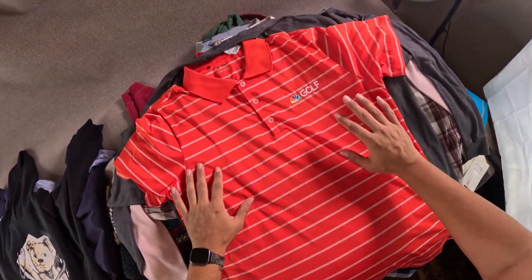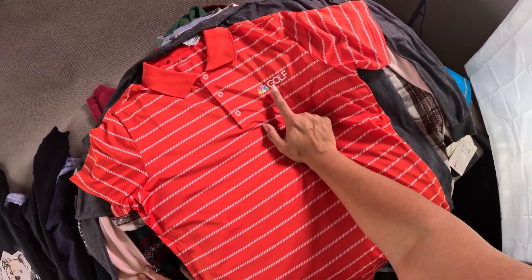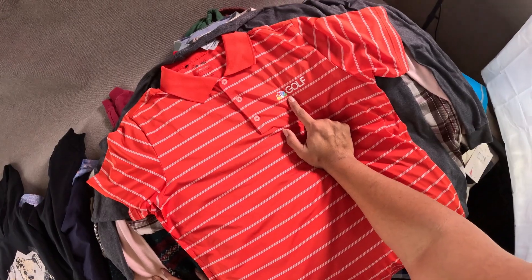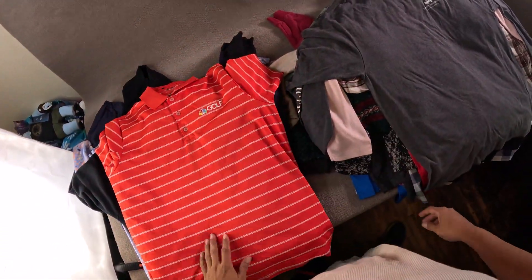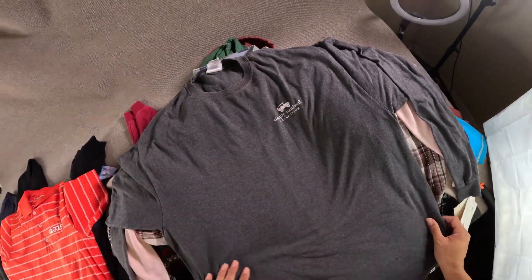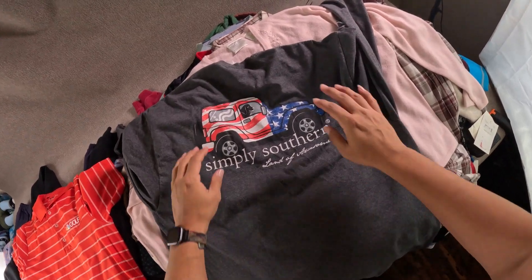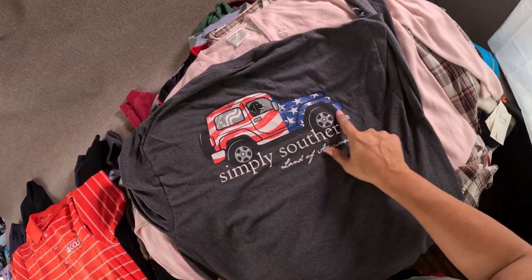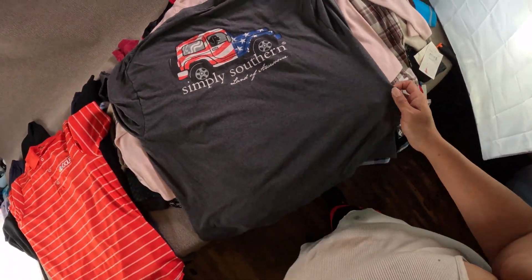Got this Adidas Pure Motion polo shirt with the NBC Golf logo — I've sold these probably over twenty times. Simply Southern Collection long men's long sleeve — I thought it was a cool graphic with the patriotic flag, Jeep, and the Labrador. 'Land of Awesome.'